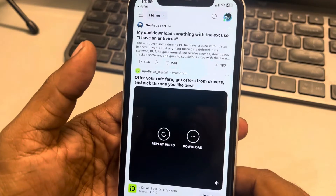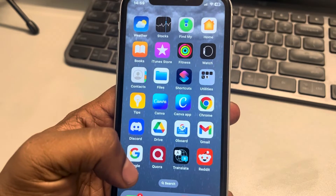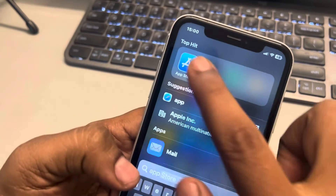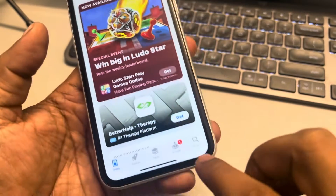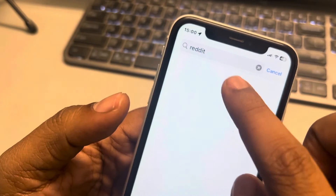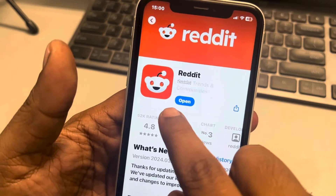Now if you are facing this issue with the Reddit app on iPhone, what you can do is try to update the Reddit app and see whether an update is pending. Just go to the App Store and search for Reddit. If the Reddit app page shows you an update option, try to update Reddit to the latest version.